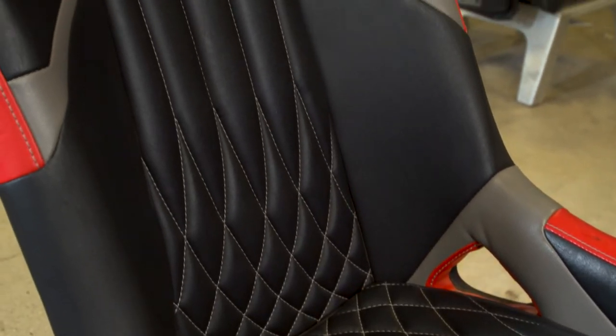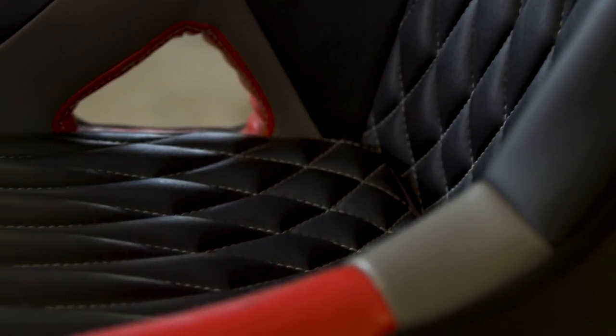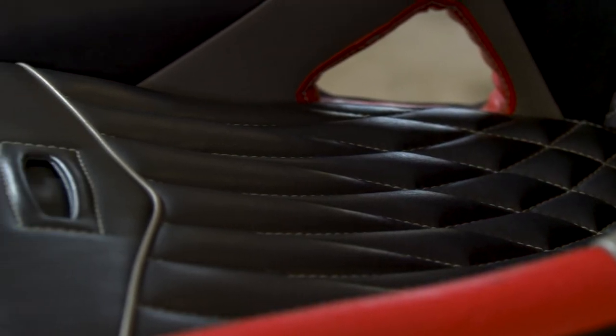This seat does offer large harness slot openings for communication, air, and your harnesses to run through, and it does have harness slot openings down here that are sectioned off for the lap belts as well.